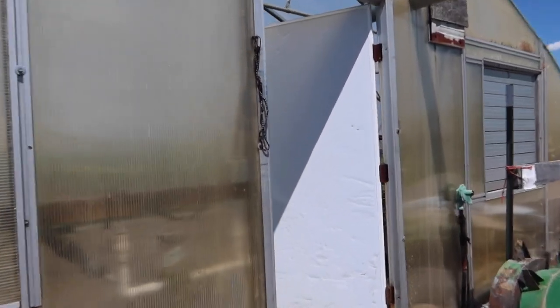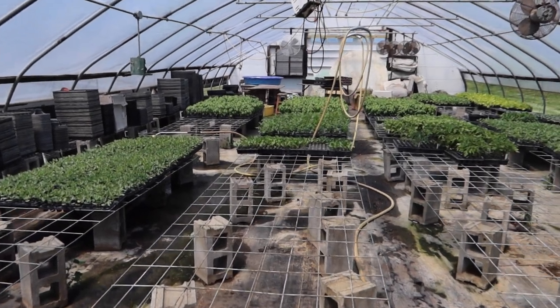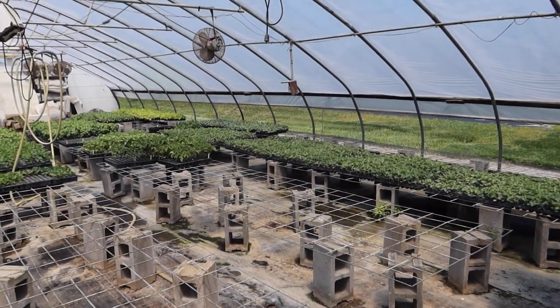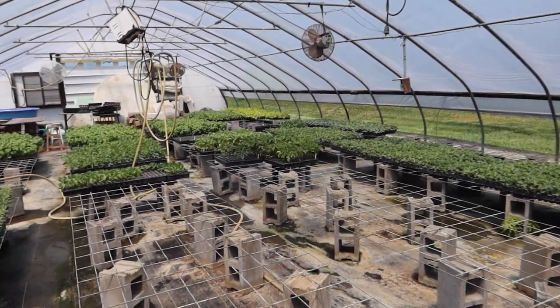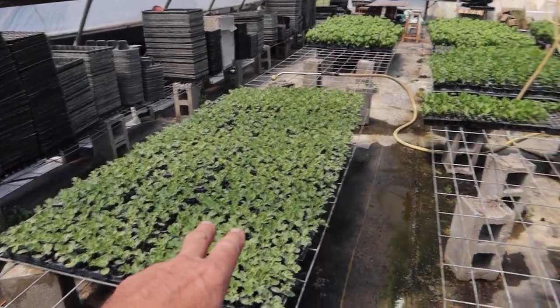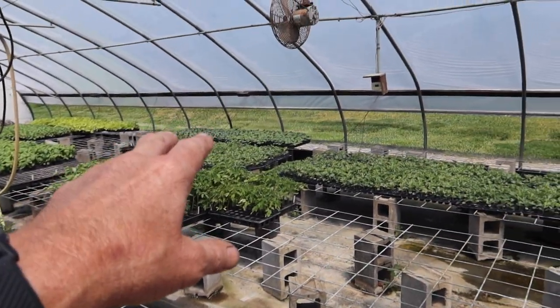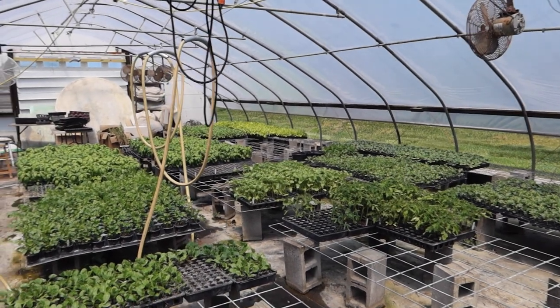This is our transplant greenhouse — that's what we call it — where we start all of our transplants from seed. It's getting pretty empty because we've planted quite a bit already. The peppers, zucchini, tomatoes, cucumbers, cantaloupes, and eggplant have all been put in the ground. We've just got to finish up some watermelon and yellow squash and winter squash, and then we'll be done in here.